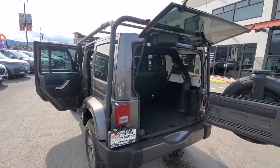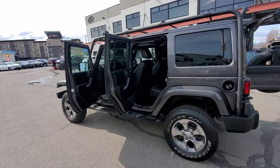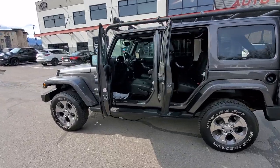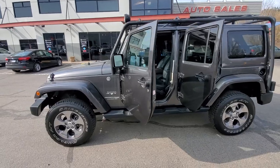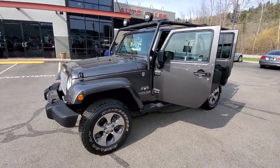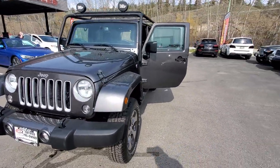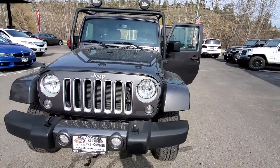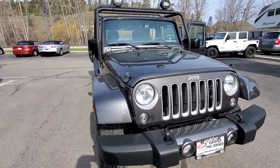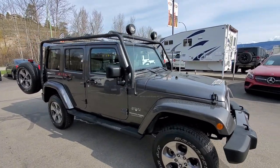So once again folks, today I'm showcasing a 2018 Jeep Wrangler Unlimited Sahara model with approximately 41,000 kilometers. This is a BC vehicle with no previous accidents or insurance claims. Once again, it's Big Bert's pick of the week.